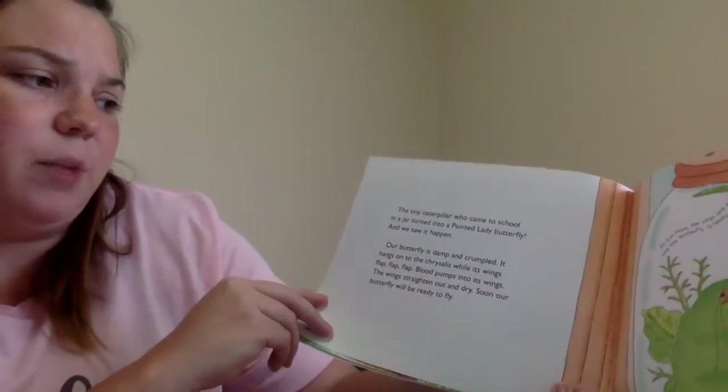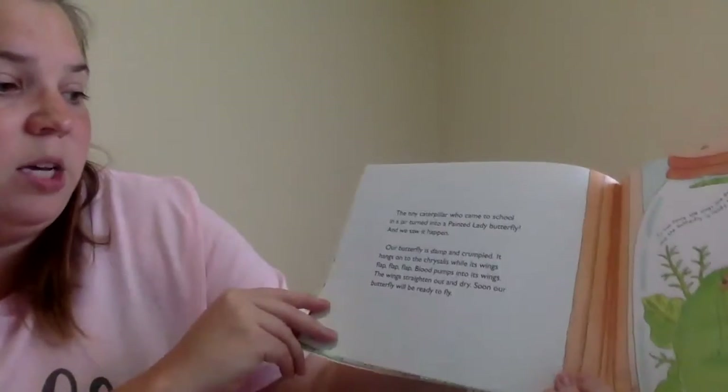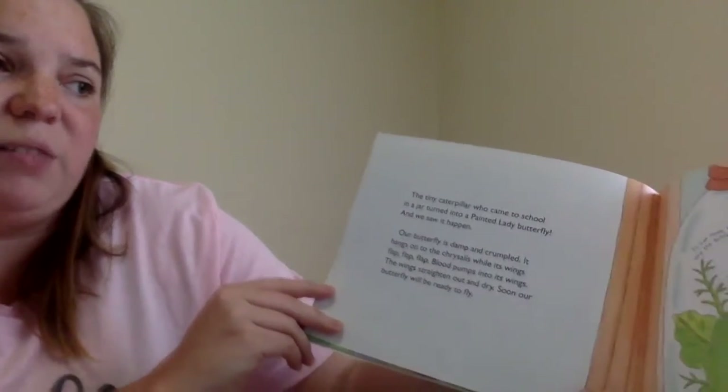Our butterfly is damp and crumpled. It hangs onto the chrysalis while its wings flap, flap, flap. Blood pumps into its wings. The wings straighten out and dry. Soon, our butterfly will be ready to fly.